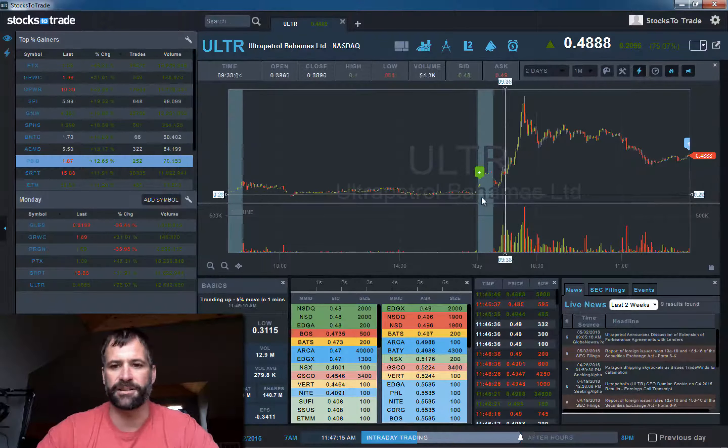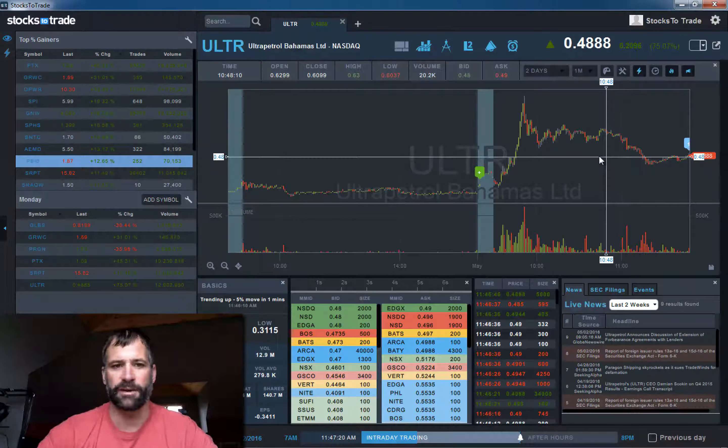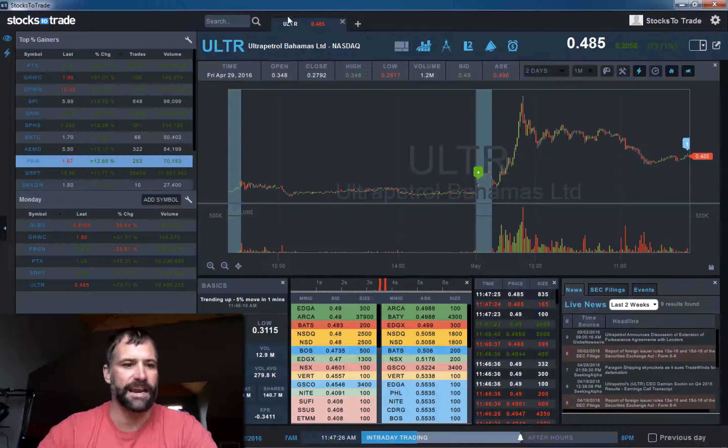Do your due diligence. This would have been a strong buy early, but from the looks of it, when you start following the news and digging a little deeper, this may be old news. So this may not have much staying power.